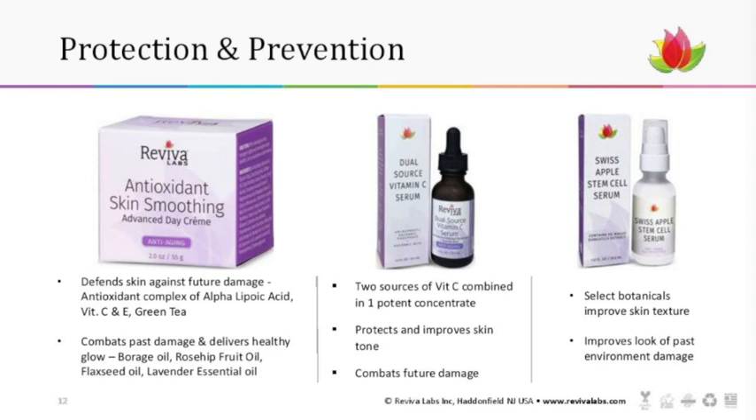For extra protection and prevention, our antioxidant skin-smoothing advanced day cream is packed with antioxidants: a complex of alpha lipoic acid, vitamin C, vitamin E, and green tea. It also helps with past damage thanks to healthy natural oils including borage, rose hip fruit, flaxseed oil, and lavender essential oil. For serums to use underneath your moisturizer, try the dual source vitamin C serum — two sources of potent vitamin C for protection, brightening, and prevention. The Swiss apple stem cell serum is also packed with botanicals including green apple stem cells to help improve past environmental damage.